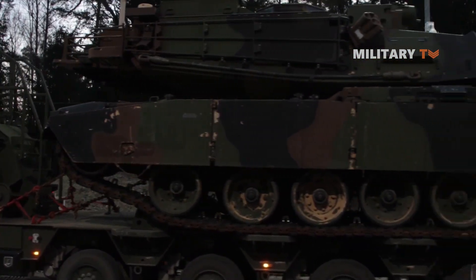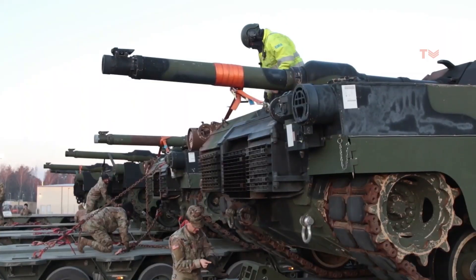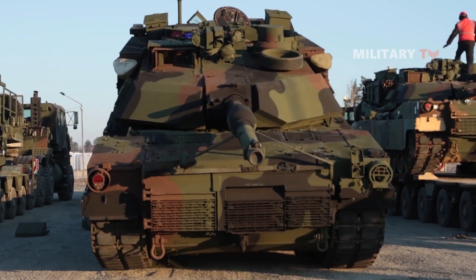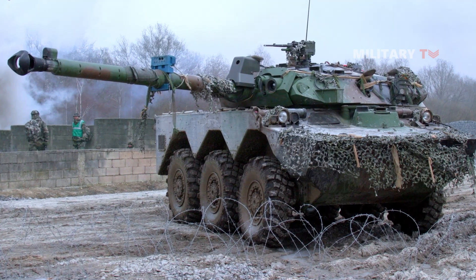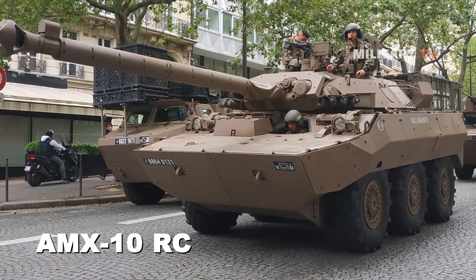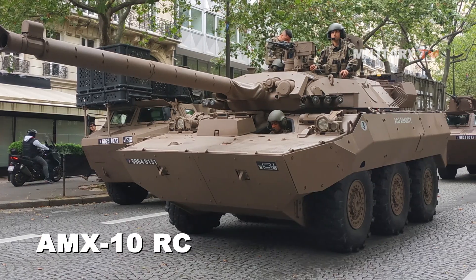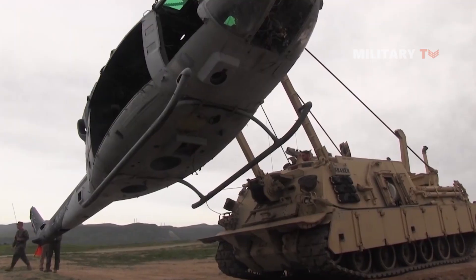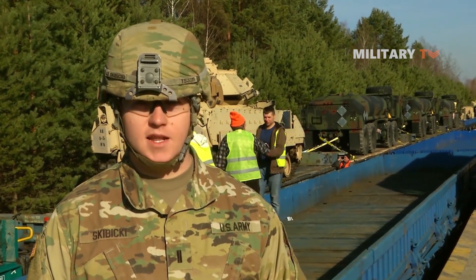The recent announcement by the U.S. to send Abrams tanks to Ukraine follows a prior announcement by the U.S. and other European partners that they would be sending additional armored vehicles to Ukraine. France was the first country to approve the transfer of its Western-made armored vehicle, the AMX-10RC, a 16-ton armored combat and reconnaissance vehicle. This decision paved the way for other countries to provide armored combat vehicles to Ukraine. That's all for today. Thanks for watching and see you in the next episode.